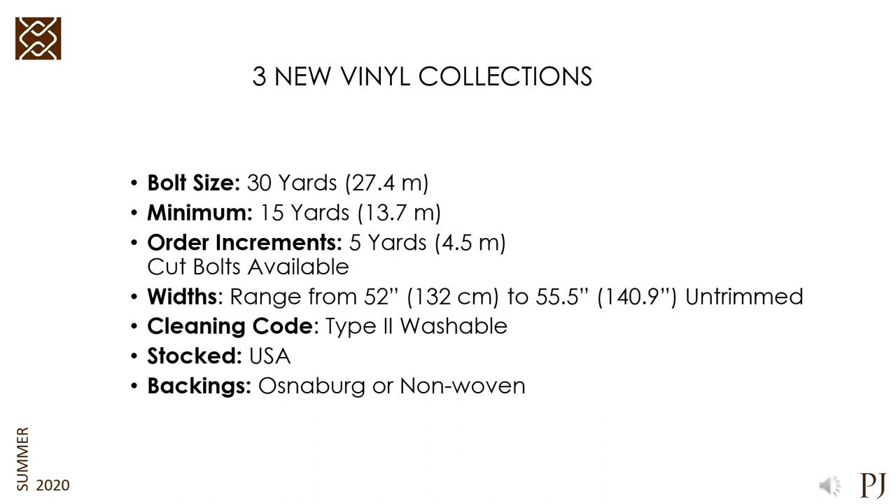We launched three new vinyl collections this season. All are Type 2, so they have ease of maintenance. They all have an anti-microbial additive. And whether the products are vinyl or not, everything you'll see here today passes the ASTM E84 Class A fire rating.